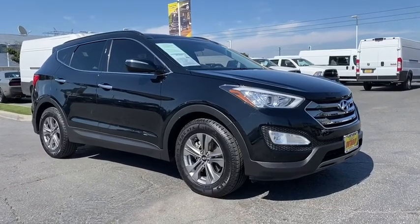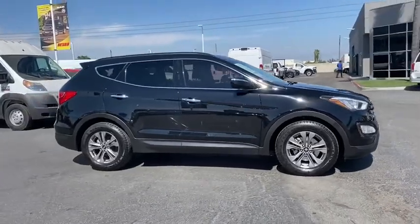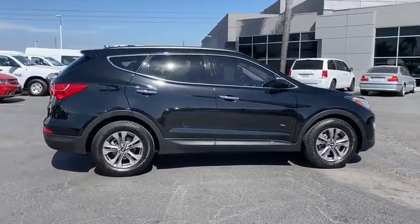Looking for the right vehicle? Check out the 2016 Hyundai Santa Fe. Style, quality, performance, value. Need we say more?